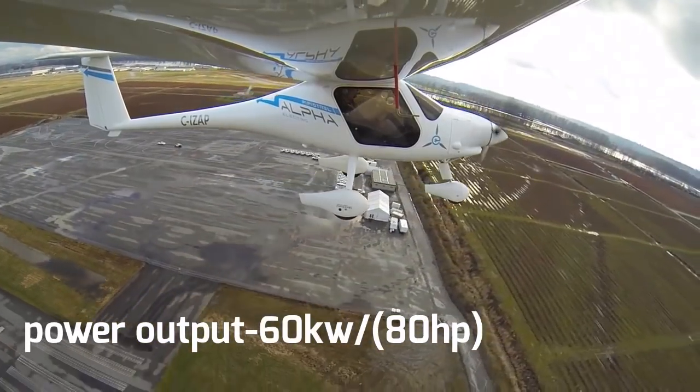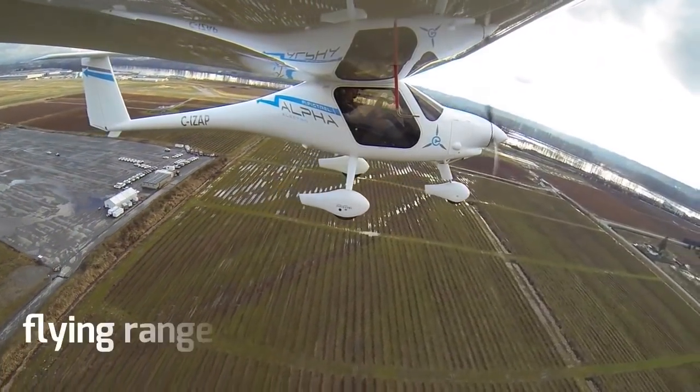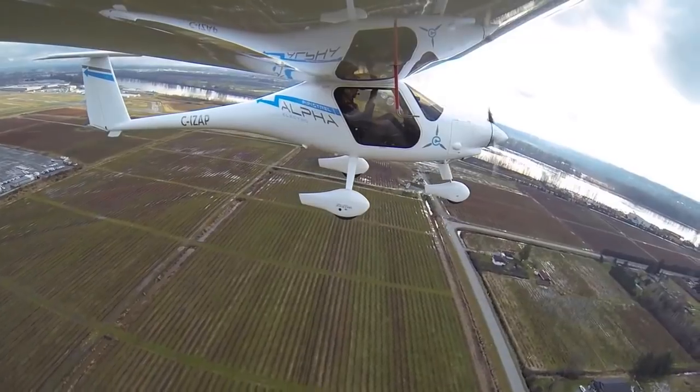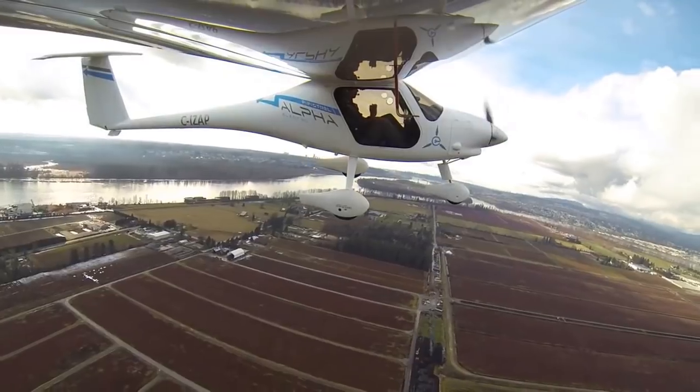The 60-kilowatt electric motor is powered by a 21-kilowatt-hours battery pack that provides one hour of flying time with an extra 30 minutes in reserve. It's not enough for cross-country trips, but is perfect for covering short distances and ideal for those who want to learn flying.